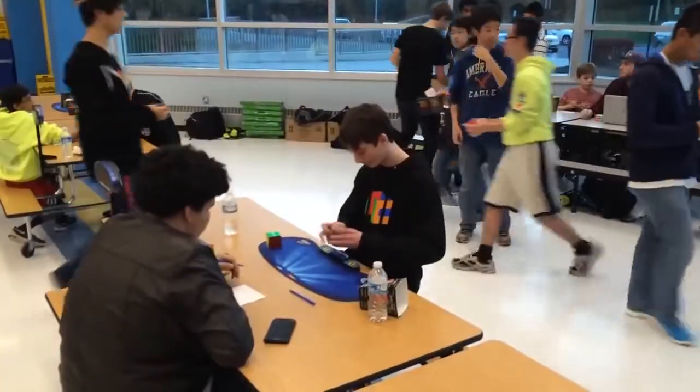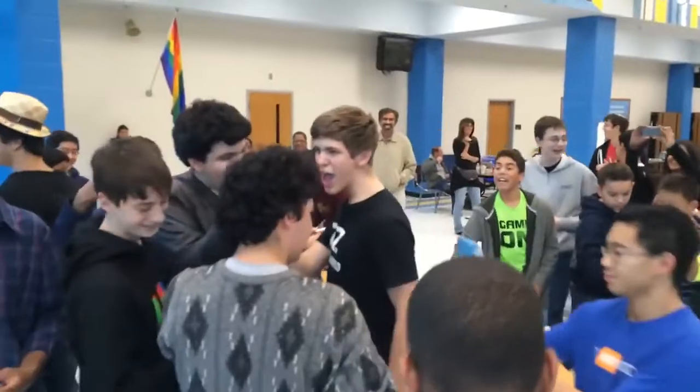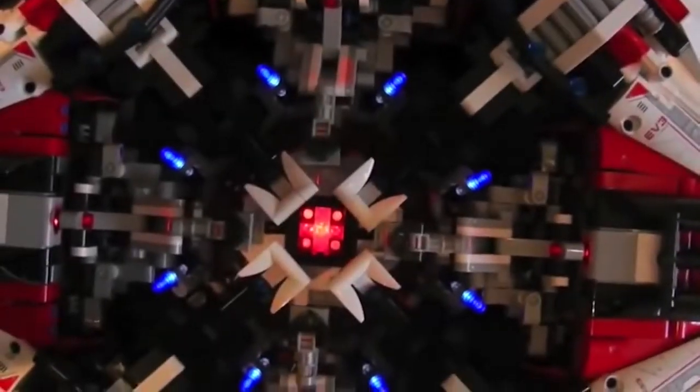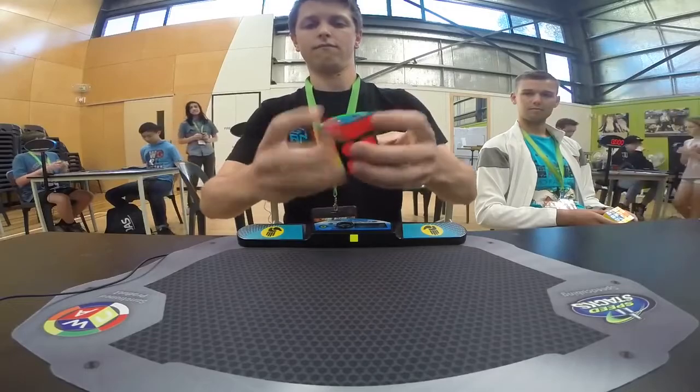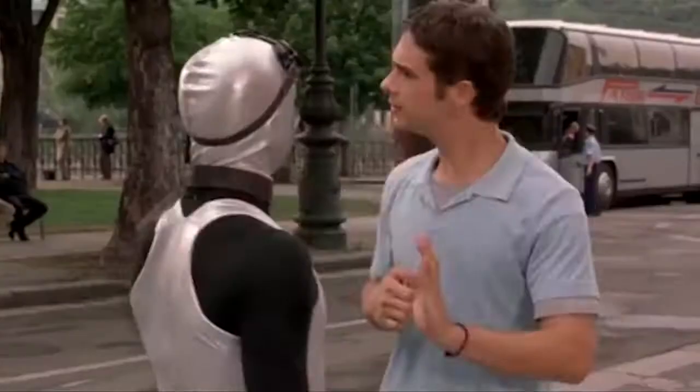The Cube Stormer 2 held the world record until 2015, when it was conquered by a puny human by a fraction of a second. Yeah! Of course, by then, the Cube Stormer 3 had already improved upon the original design, and had solved a cube in just 3.25 seconds. Even the most dexterous human alive, Felix Zemdegs of Australia, has only hit 4.73 seconds. Sorry, meatbags. You don't stand a chance.